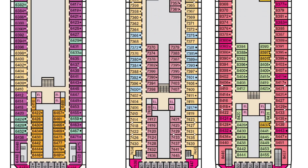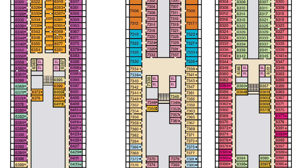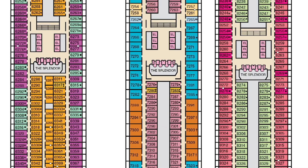Decks six, seven, and eight are all staterooms — balcony staterooms, interiors, and ocean views on these decks.